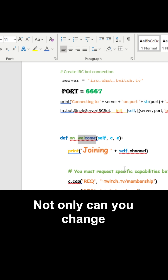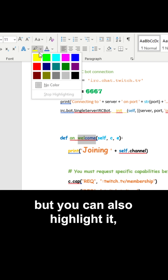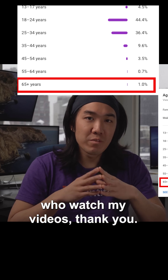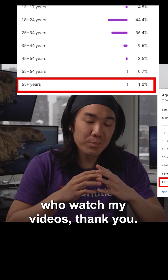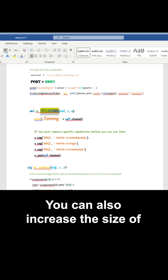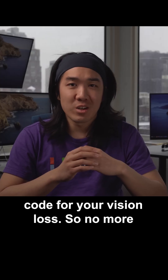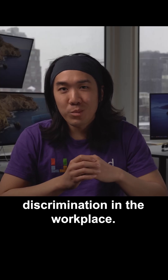Not only can you change the font color, but you can also highlight it, change the font, or for the 1% of you older folks who watch my videos, you can also increase the size of your font for a specific piece of code for your vision loss. So no more discrimination in the workplace.